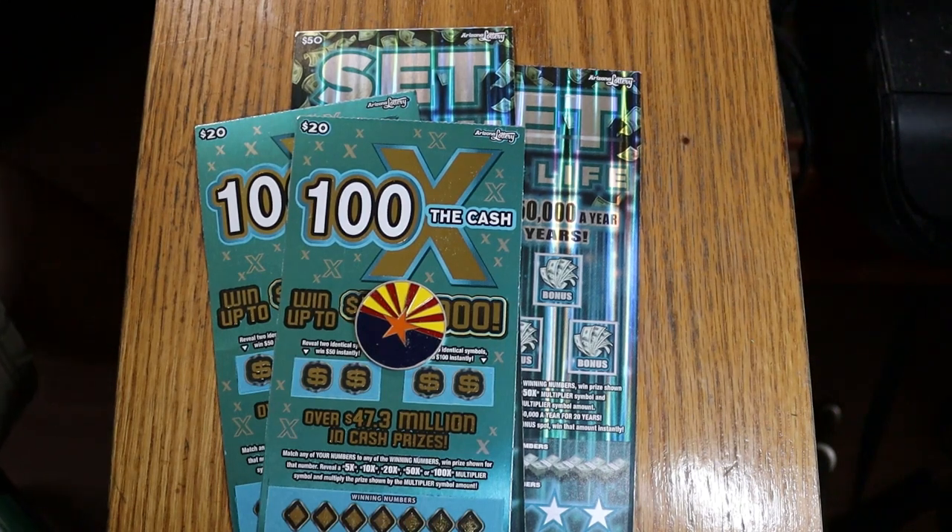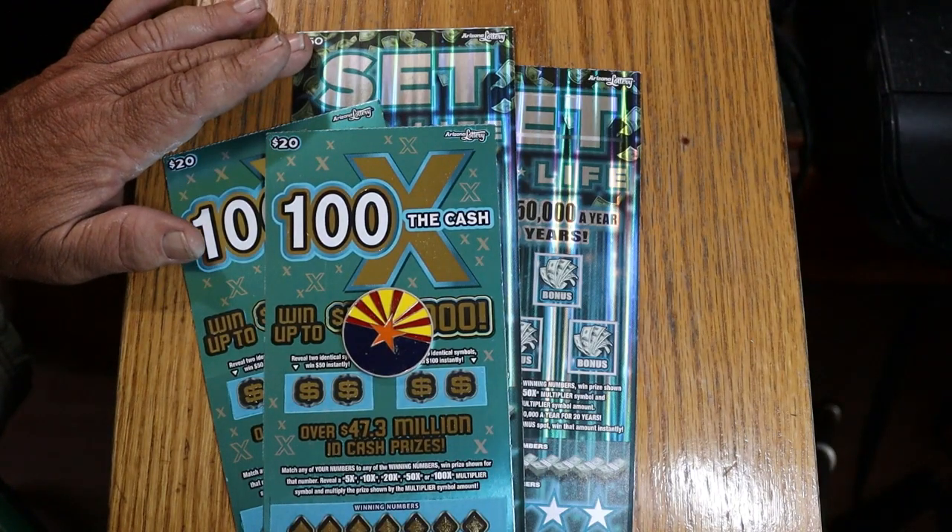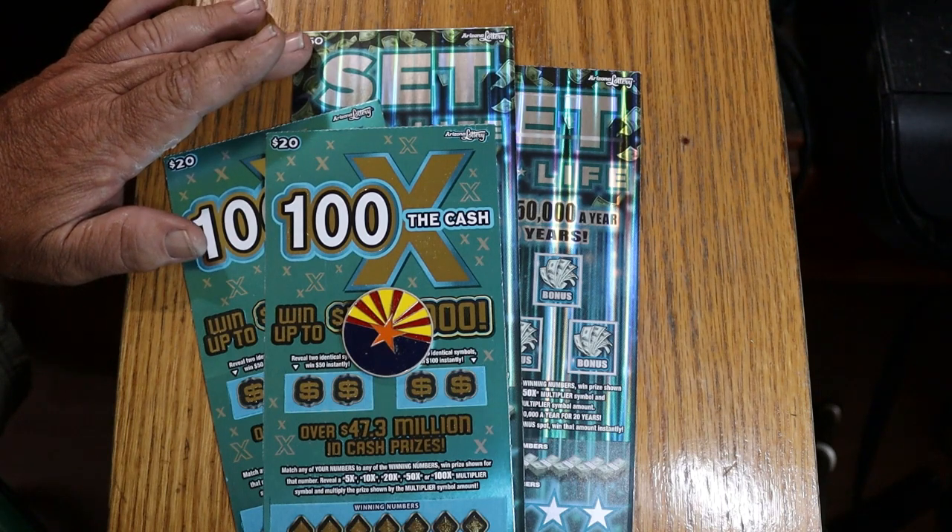What's up YouTube? AZ Scratchers here with another little scratching session. Today we've got two pairs of big boys. We've got the $20 100 Times the Cash — my favorite of the 20s — and the $50 250 Set for Life. Not my favorite ticket because it just hasn't done well for me. It seems to have lots of $50 winners and the odds are absolutely superb, but it's overloaded with 50s.